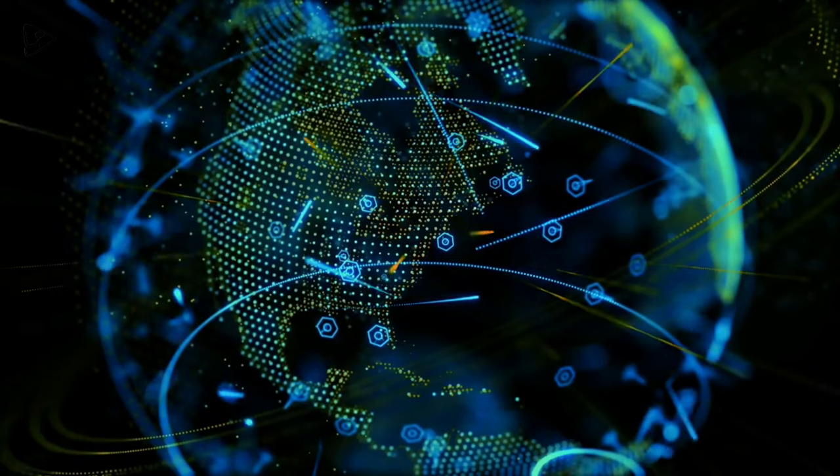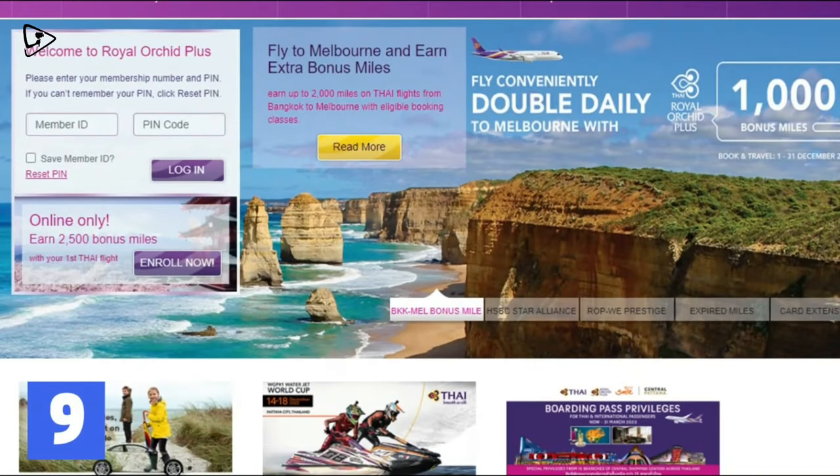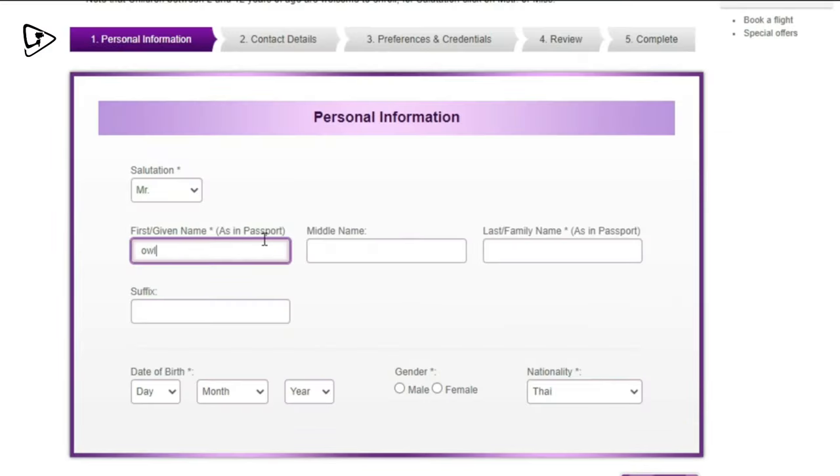If you're someone who travels from place to place and country to country, you may benefit from becoming a member of the airline. Most airlines such as Thai Airlines give additional services and lower prices to their loyal customers, which means you can always save money on future flights by enrolling.